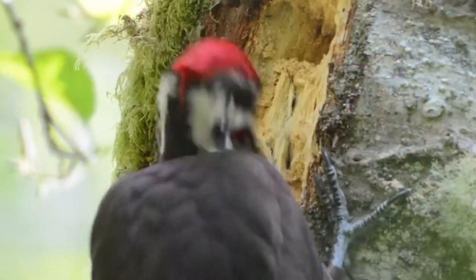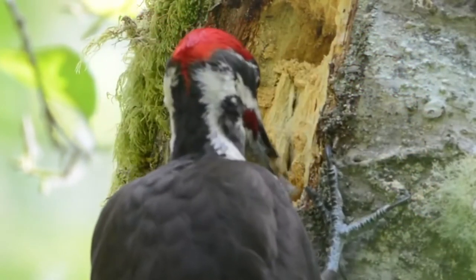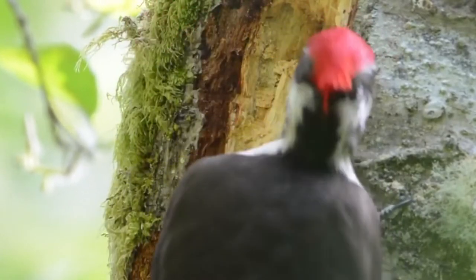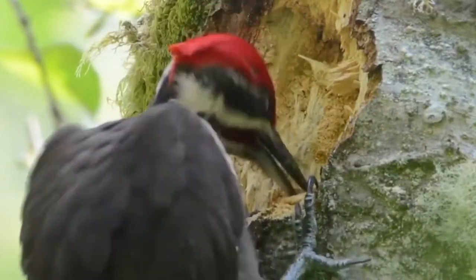The pileated woodpecker is the largest woodpecker found in North America and they can be found in Oregon. Their bill acts as a chisel to chip wood away to make their homes in trunks of large trees. They also love to eat carpenter ants.